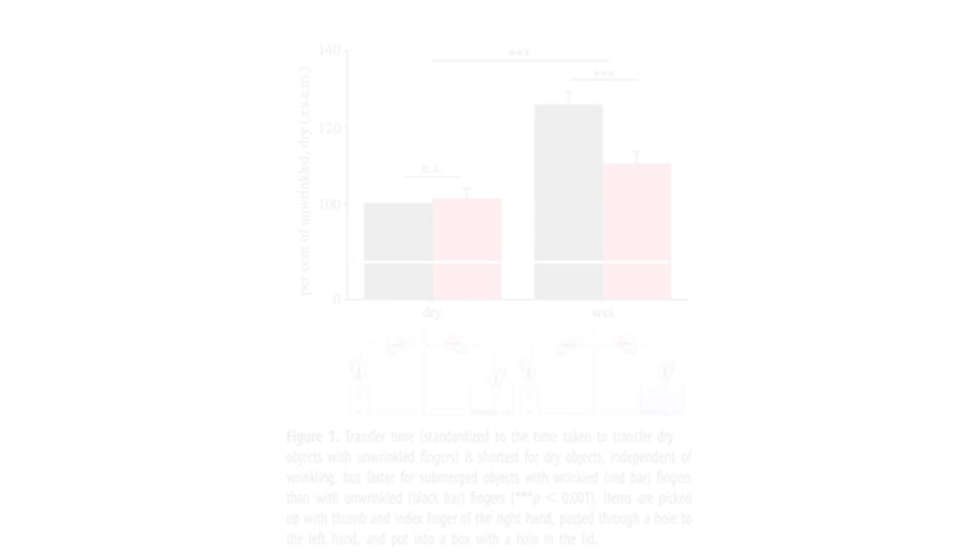That suggested to us that Changizi may be on to something, but we don't yet know whether his rain-tread hypothesis is correct. We know it helps handling of objects, but we do not know if it actually evacuates water from between the fingers and the objects. Our results could also be explained by wrinkles being stickier, which might help in water but make no difference in dry conditions where grip is already quite good. So this study raises many questions, including what is the evolutionary advantage of being able to handle objects in water.